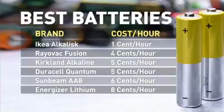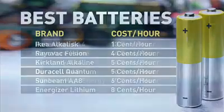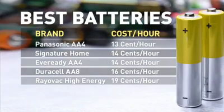Another way to look at which battery is best is to consider the cost of the battery per hour of light. We did the math, and by this measurement, the IKEA battery is the clear winner, costing about a penny an hour. Several batteries came in around 5 cents per hour, including the Sunbeams — they lasted two hours but cost just 13 cents per battery. The Rayovac high-energy batteries were in the middle of the pack in terms of cost at 74 cents per battery, but those batteries lasted a little less than four hours, putting the cost per hour at about 19 cents.